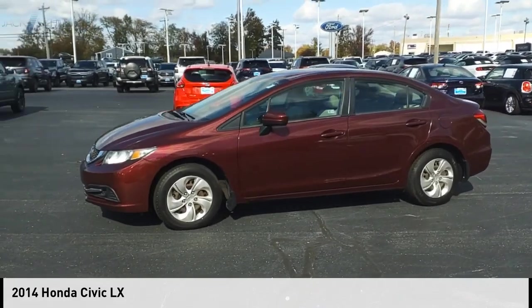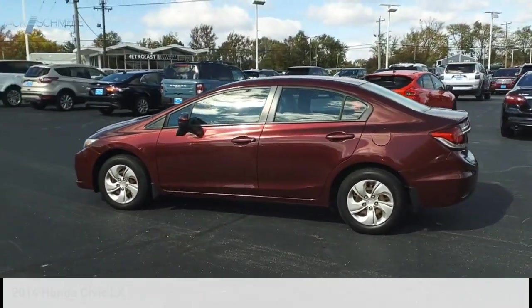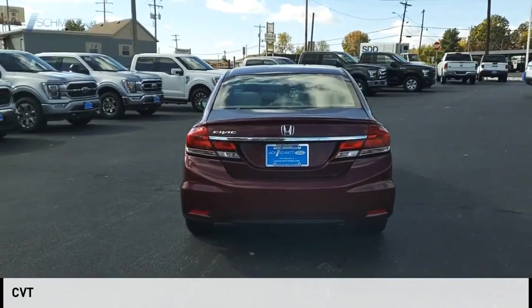Make a great choice today with the 2014 Civic. This vehicle is powered by a front-wheel drive, four-cylinder, 1.8-liter engine, and comes with a continuously variable transmission.